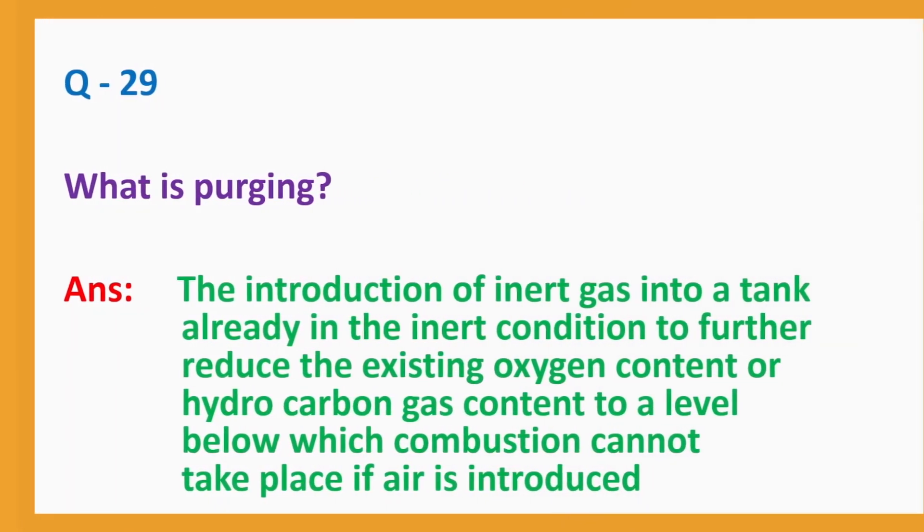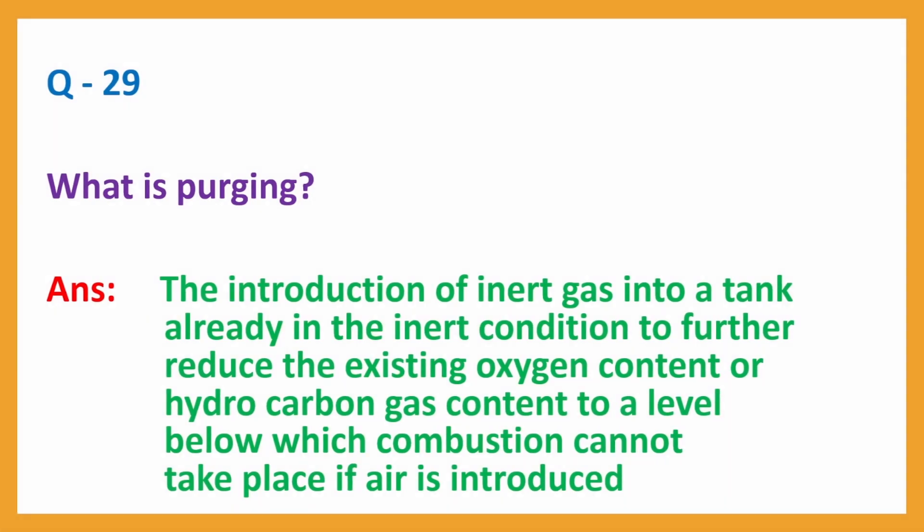Question No. 29. What is purging? Answer: The introduction of inert gas into a tank already in the inert condition to further reduce the existing oxygen content or hydrocarbon gas content to a level below which combustion cannot take place if air is introduced.